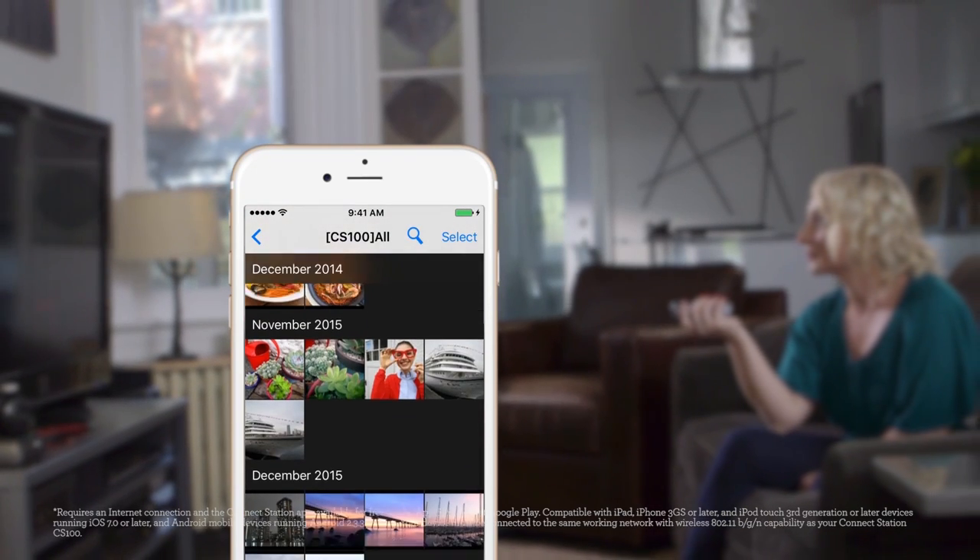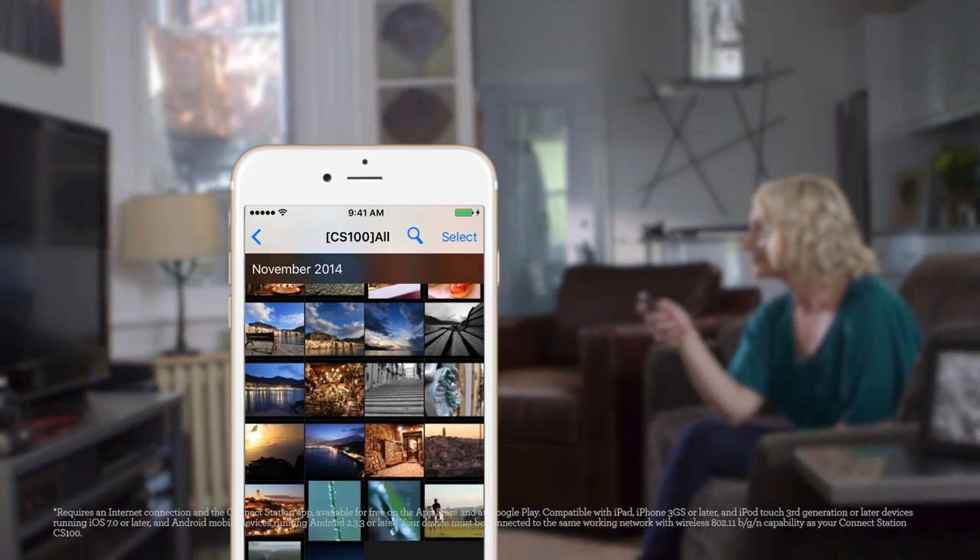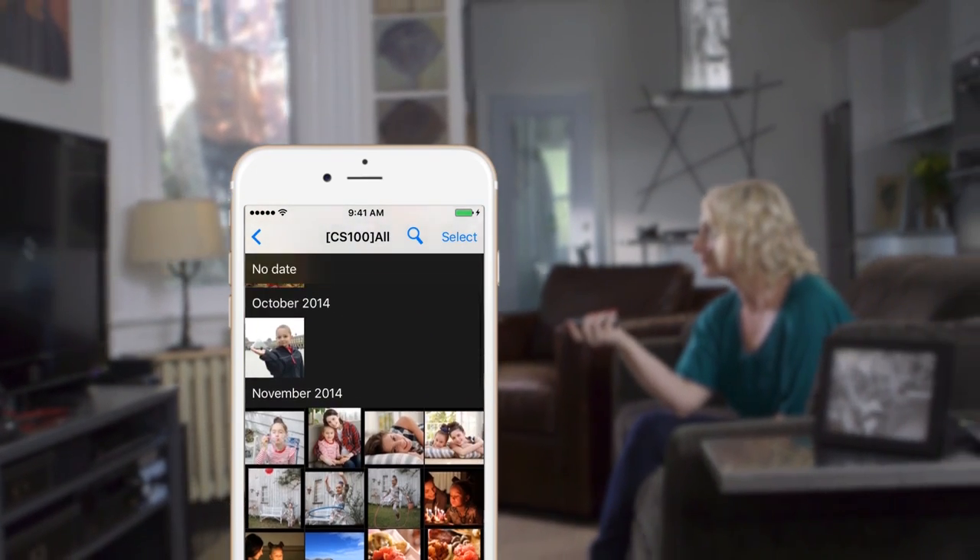With the ConnectStation app, I can access my entire photo library remotely. Our special moments are safe and together, and I can even push my favourites to social media. But of course, my mum wants to see everything.